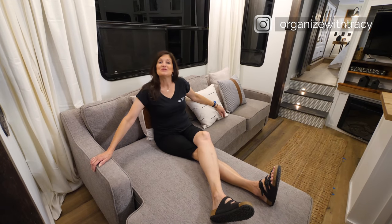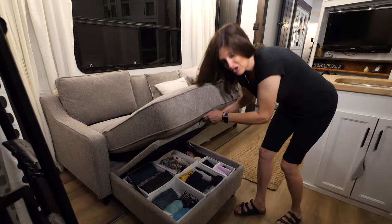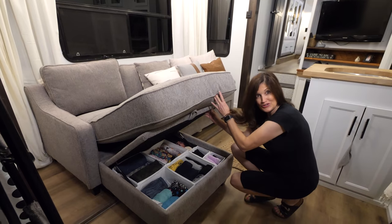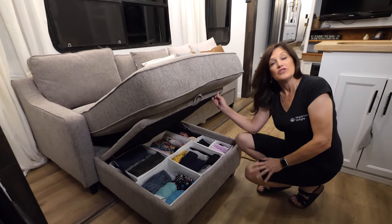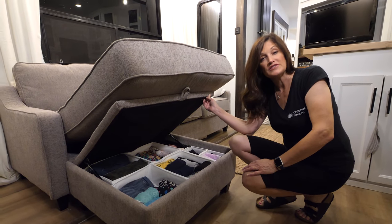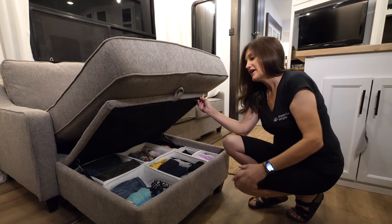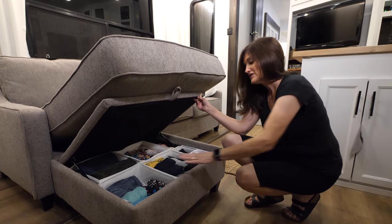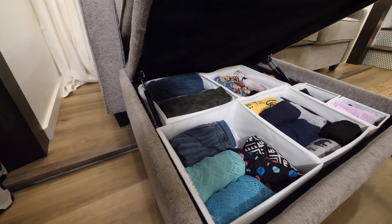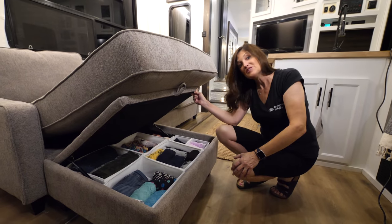Pretty nifty couch, isn't it? It's beautiful and what's even better is it has amazing storage. All Katelyn has to do is lift up the cushion and — her dresser drawers! We went through all her clothes and decided some things were too much or not used very often. Those things are being stored at her sister's house. This is all that Katelyn needs — fits perfectly. Everything has a home: her swim stuff, leggings, shorts, pajamas, bras, and underwear. Everything she needs right here.